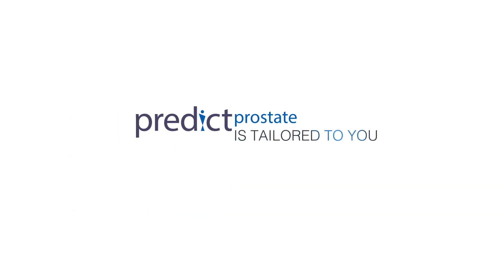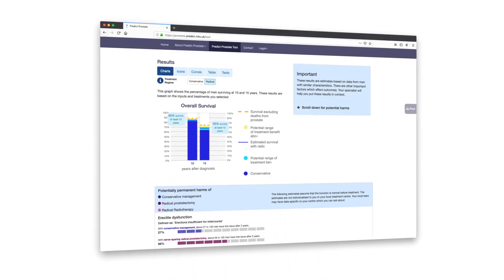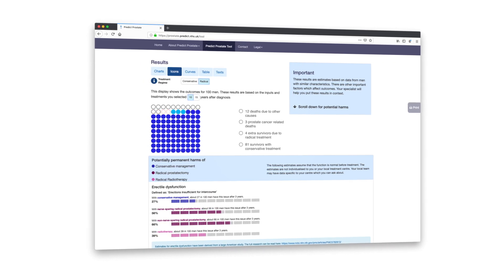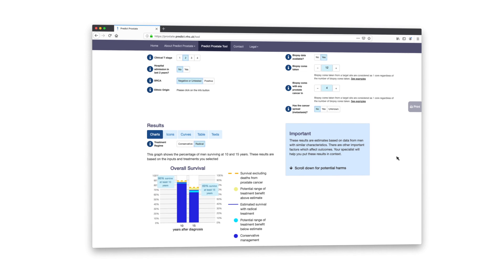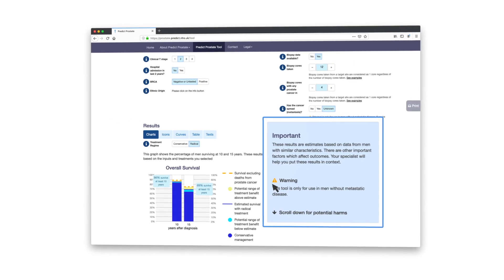PREDICT Prostate produces results that are tailored to you based on factors including your age, other illnesses, PSA results, scans, and biopsy results. However, it is not for use in cases where the prostate cancer has spread beyond the prostate, and is not as reliable if you have very aggressive disease.